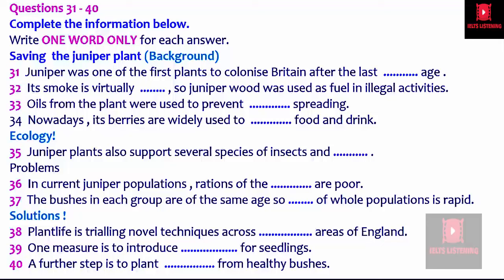Turning now to ecological issues, juniper bushes play an important role in supporting other living things. If juniper bushes are wiped out, this would radically affect many different insect and also fungus species. We simply cannot afford to let this species die out. So, why is the juniper plant declining at such a rapid rate? Well, a survey conducted in the north and west of Britain in 2004-5 showed that a major problem is the fact that in present-day populations, ratios between the sexes are unbalanced and without a proper mix of male and female, bushes don't get pollinated. Also, the survey found that in a lot of these populations, the plants are the same age, so this means that bushes grow old and start to die at similar times, leading to swift extinction of whole populations.